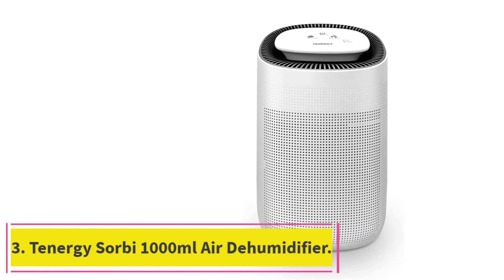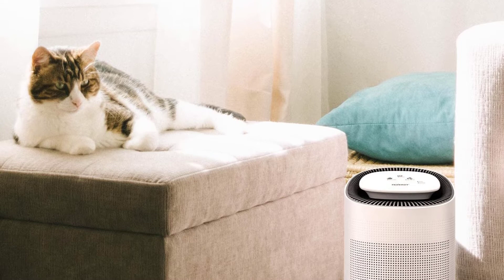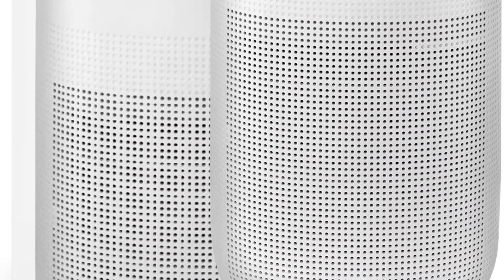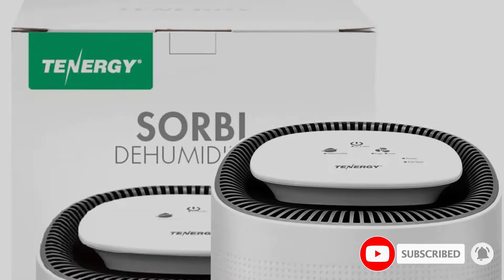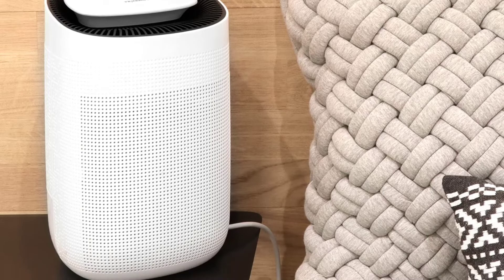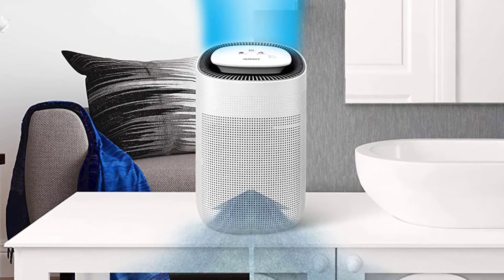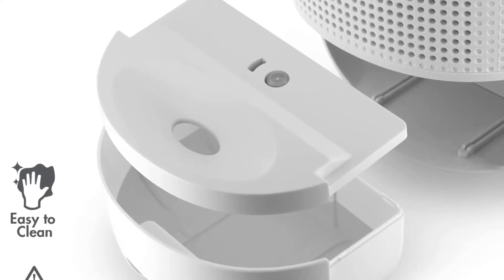At number 3: Tenergysore 1000ml Air Dehumidifier. If you want to maintain the proper humidity level in your bathroom, you can purchase a dehumidifier that removes excess moisture from the air and also purifies the air. We recommend the Tenergysore dehumidifier, which includes a HEPA filter that removes 99.97% of airborne microparticles. This dehumidifier can remove 1.6 pints of water from the air each day, and it operates at a super quiet range of 35 to 42 decibels. It's perfect for spaces up to 200 square feet, and includes an LED indicator that tells you when it's time to empty the 1-liter water tank.